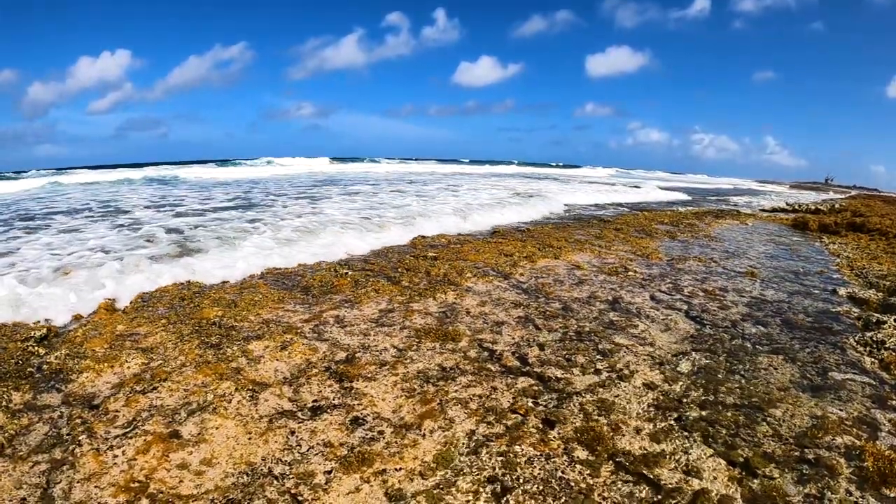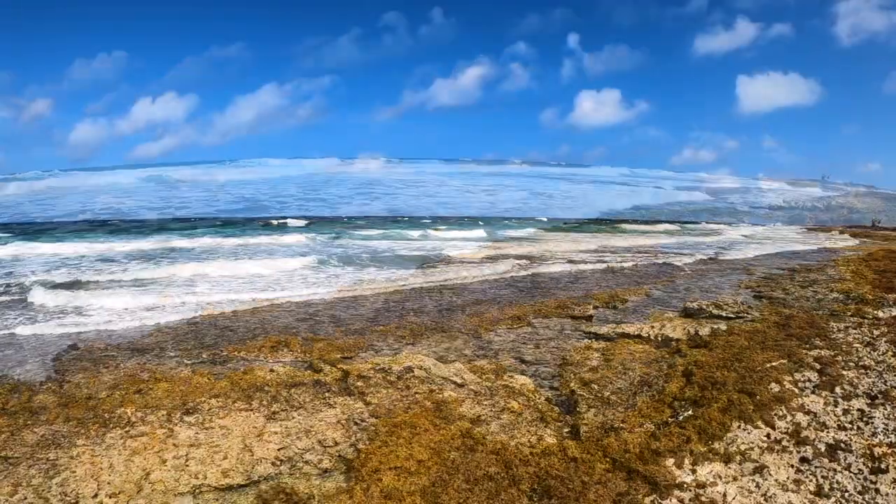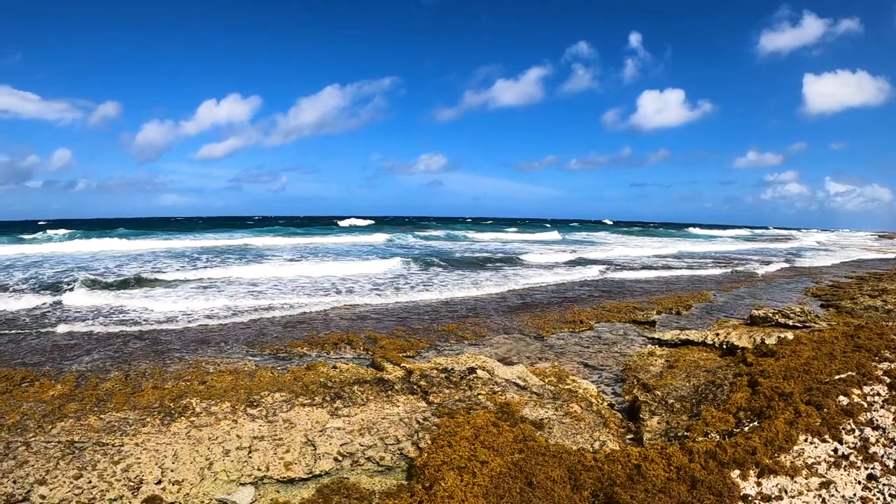The walkout can be treacherous. You have to make it out past the wave break zone without being thrown onto that treacherous bottom before you can get your fins on.